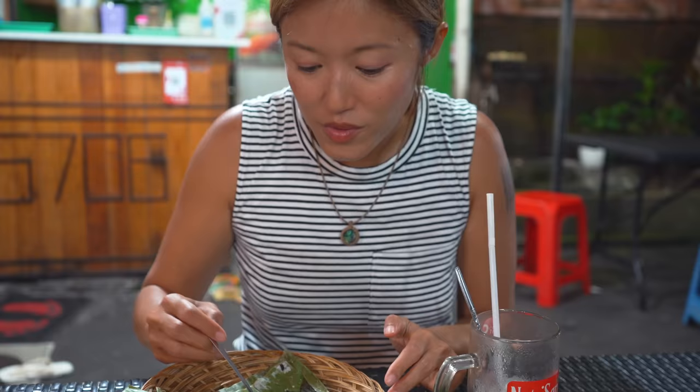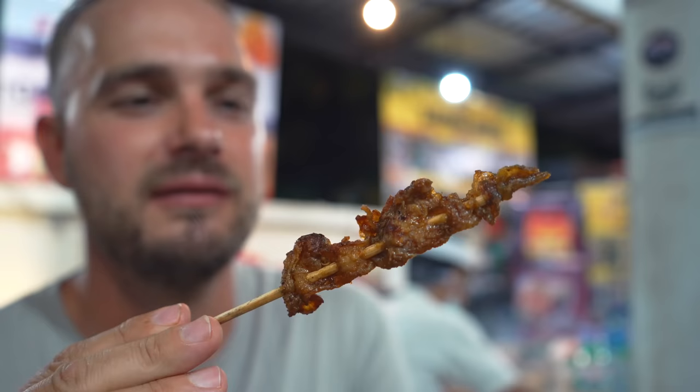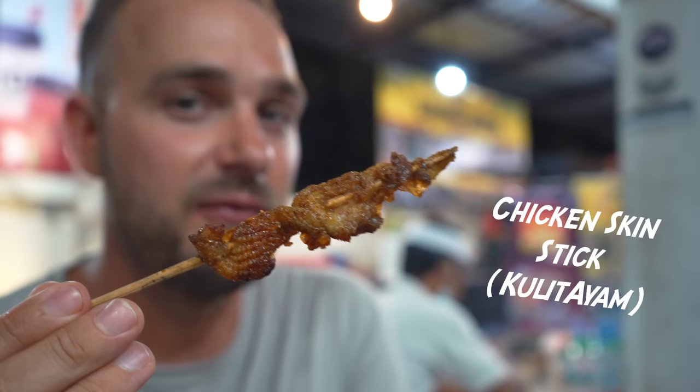Oh my god, my tongue is on fire. So good but so much pain. It's our favourite chicken skin — oh yeah, I love it.